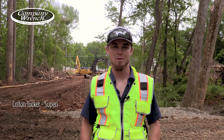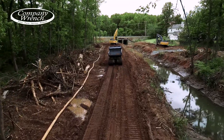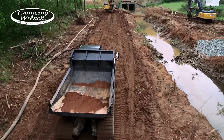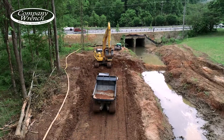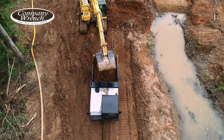My name is Colton Tucker, superintendent of Eaglewood. I've been with Eaglewood for six years. We're doing a two and a half mile stream restoration on Lone Creek, putting in riffles, rock sills, and j-hooks to control the water during big floods and heavy rains.